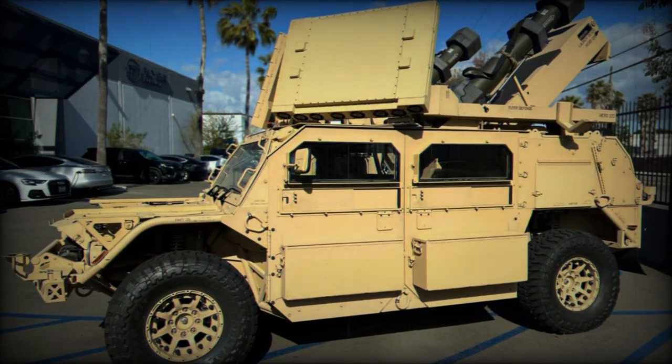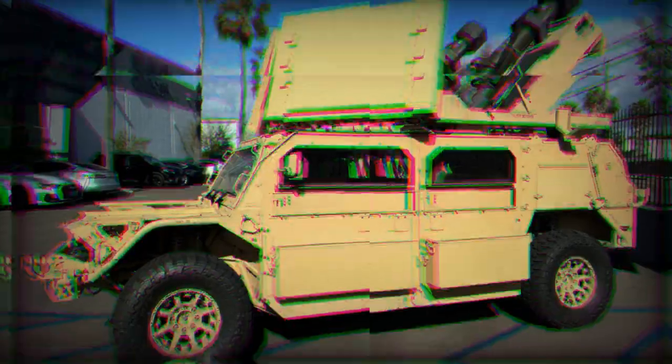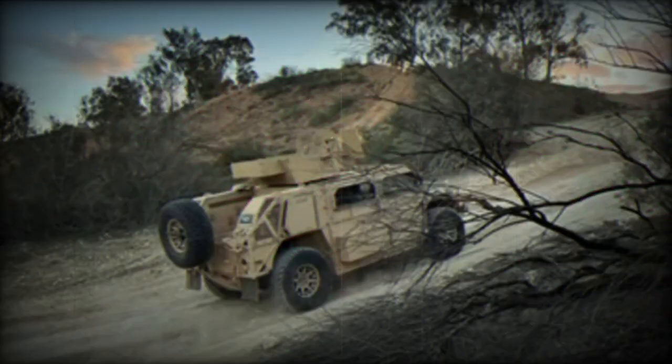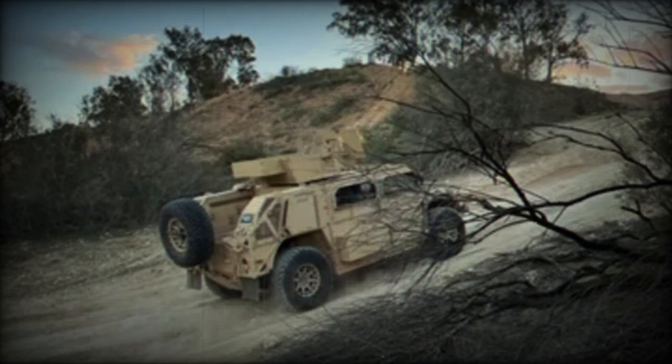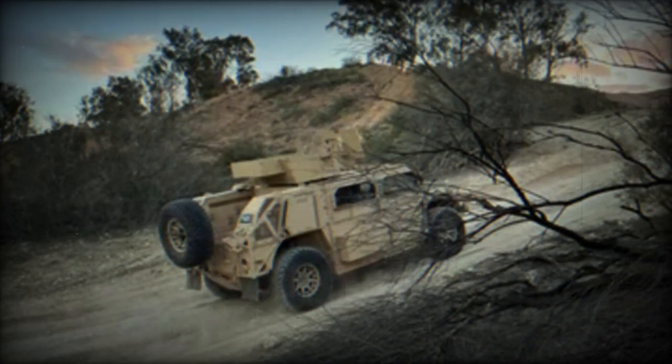The vehicle is an adaptation of the Flyer 72 Armored Light Strike Vehicle (ALSV) model ground mobility vehicle, developed by General Dynamics Flyer Defense in the United States and used by the United States Special Operations Command.